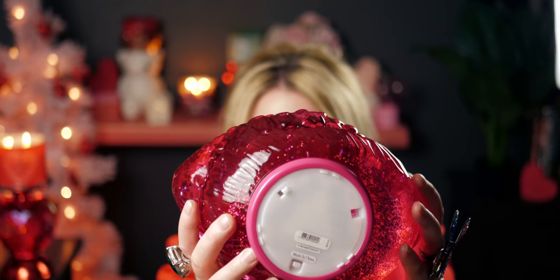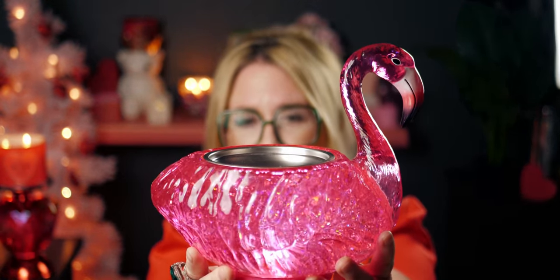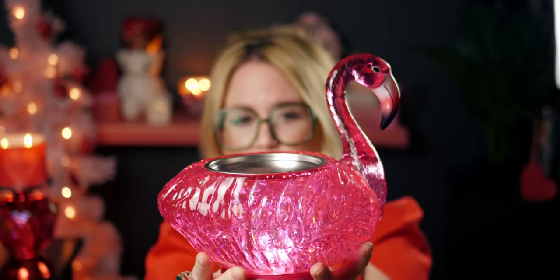With my 20% off, this was $74.95. I'm going to turn it on now — let's see. Okay, here we go!